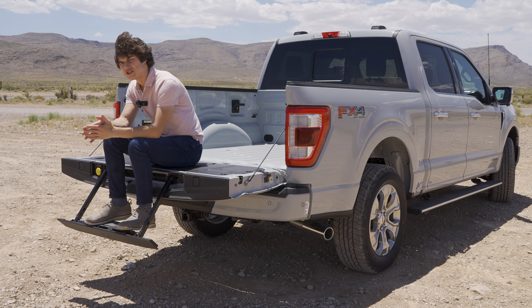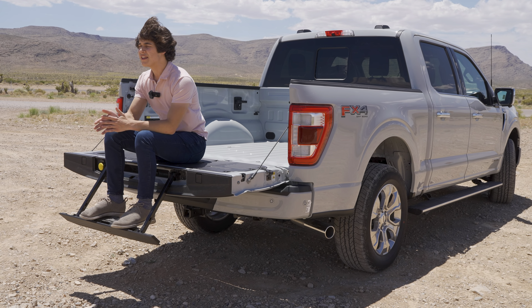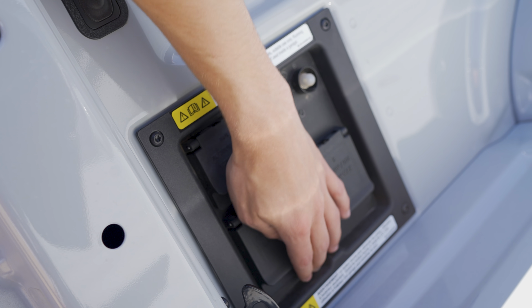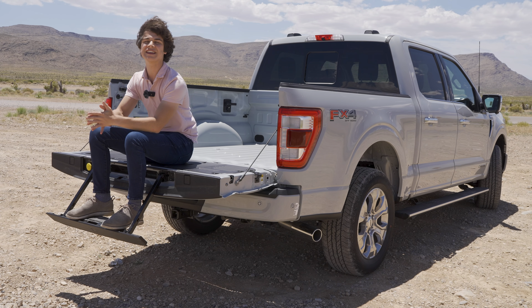Another cool feature you can get on the F-150 is the Pro Power Onboard option, which is basically a built-in generator. With it, you get four 120-volt outlets and one 240-volt outlet that you can use to power numerous things off your F-150.